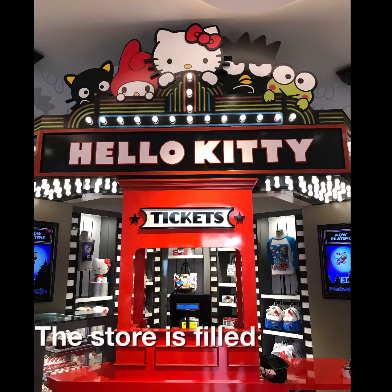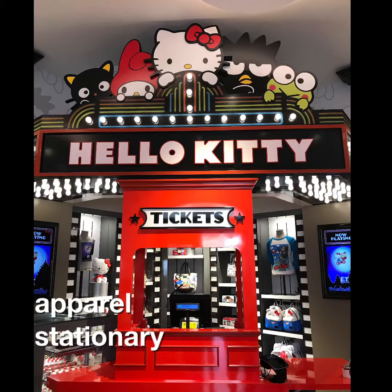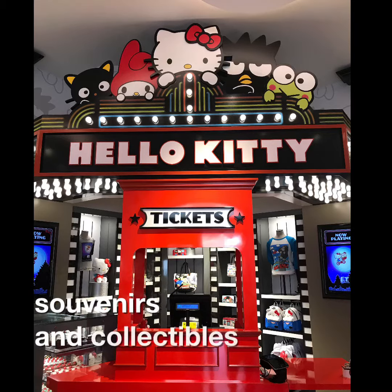The store is filled with merchandise, accessories, apparel, stationery, souvenirs, and collectibles.